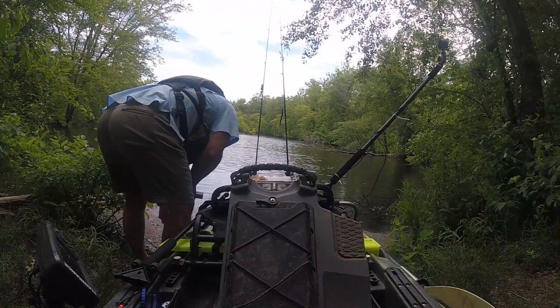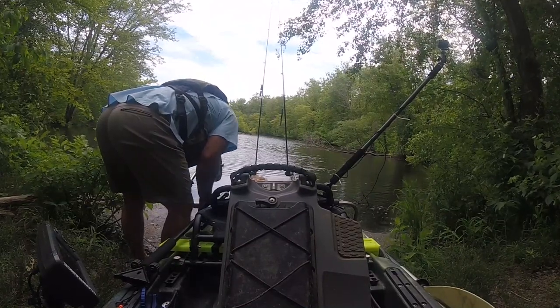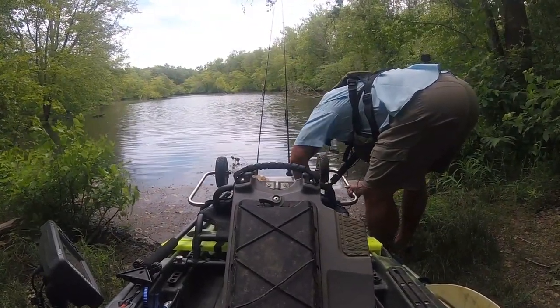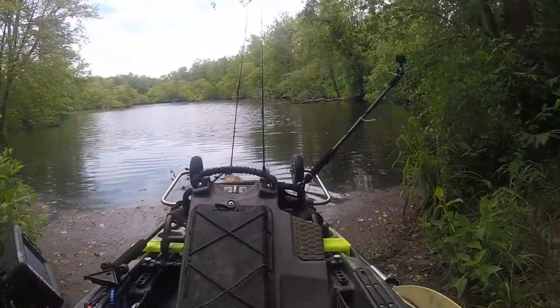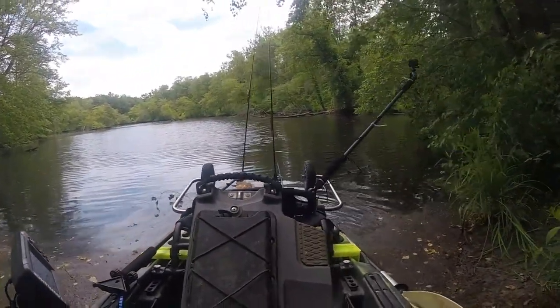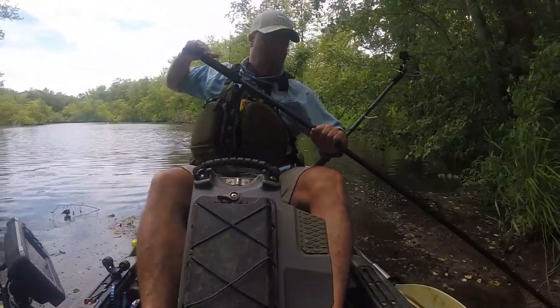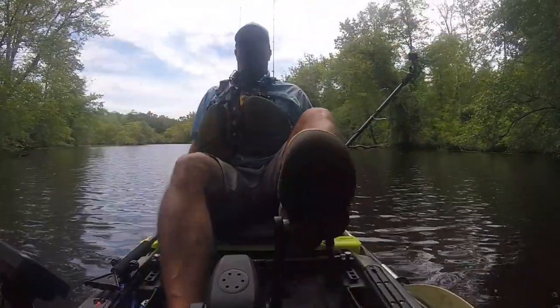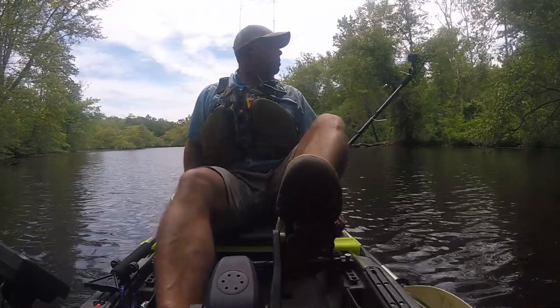Summer patterns for largemouth are in full swing. This means slowing your baits down in the middle of the day and fishing deeper water. Water depth is relative to the body of water you're fishing, so when you're fishing small ponds this can actually help since the fish will begin to congregate. Fish are going to be seeking cooler water with higher oxygen levels during the day.